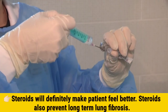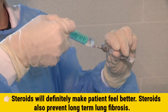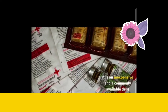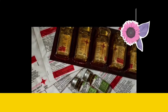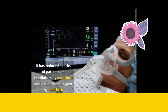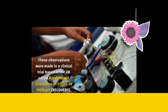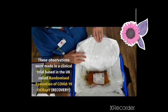Steroids will definitely make patients feel better and also prevent long-term lung fibrosis. Dexamethasone has reduced mortality in patients with severe COVID-19 — it is inexpensive and commonly available. Its use has shown improvement in survival in the UK, reducing deaths of patients on ventilators by one-third and patients on oxygen by one-fifth, as observed in the RECOVERY (Randomized Evaluation of COVID-19 Therapy) trial.